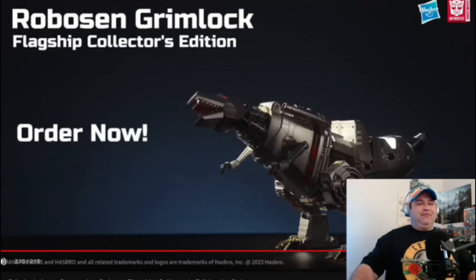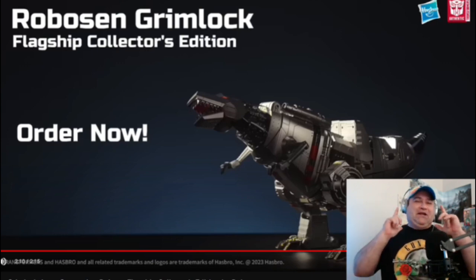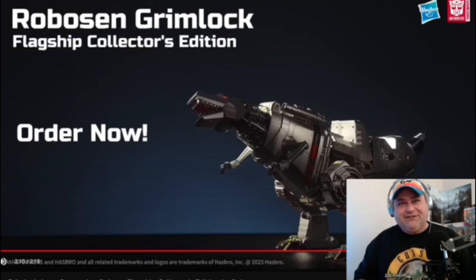Alright, now. As cool as I think this is — and I think this is really cool — and as much as my inner child wants this, and I cannot describe just how much my inner child wants this, I have, unfortunately, looked into it.